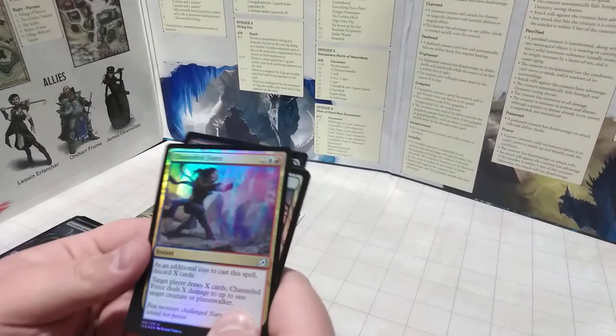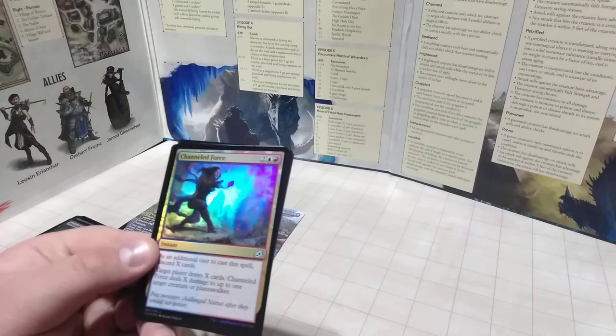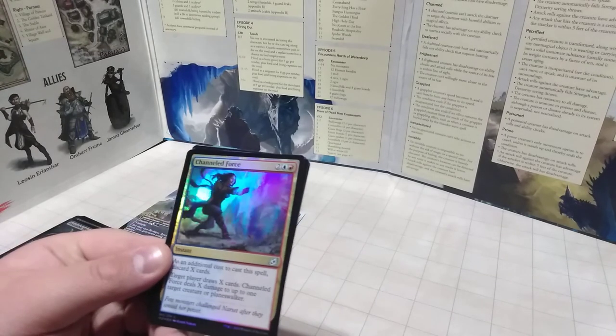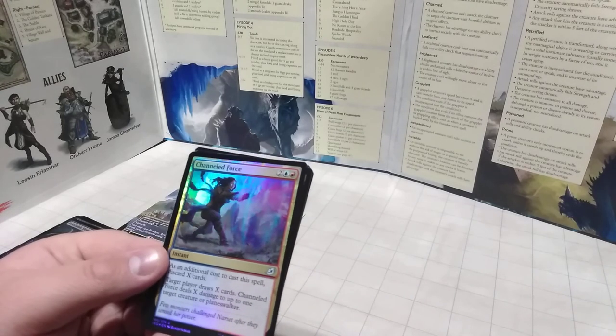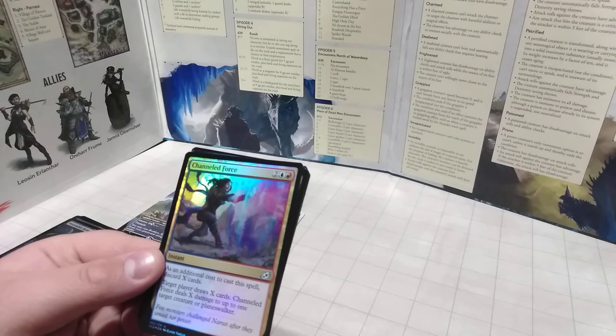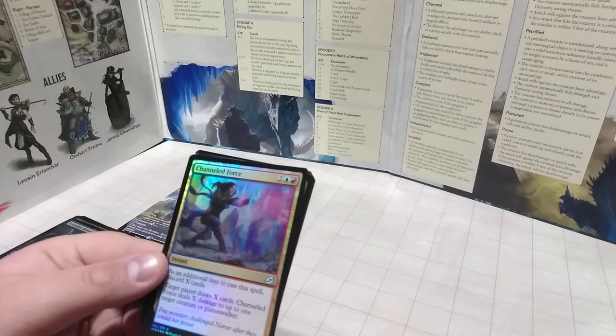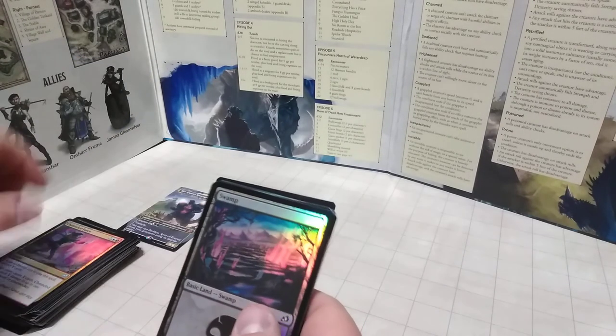We have Channeled Force — an uncommon. You can bump this spell up by discarding X number of cards, and target player draws X cards. Then Channeled Force deals X damage to target creature or Planeswalker. If you want to really whoop on someone's Planeswalker, this works. Not great otherwise.